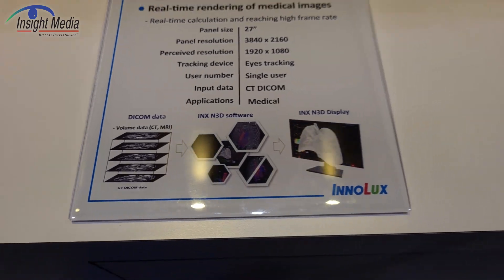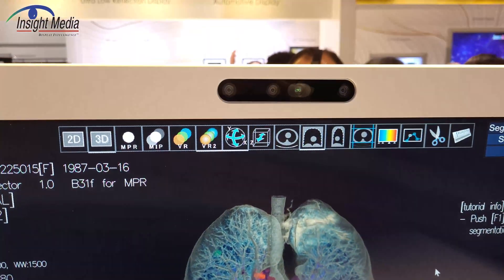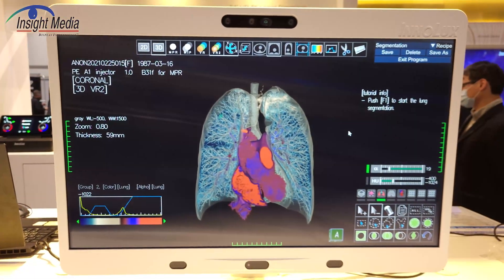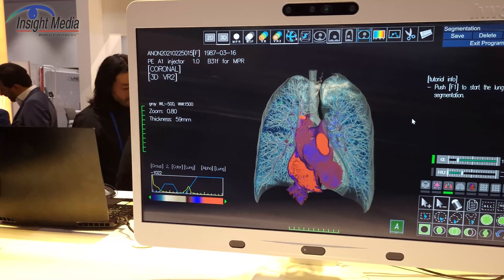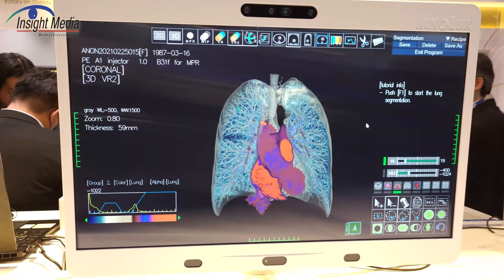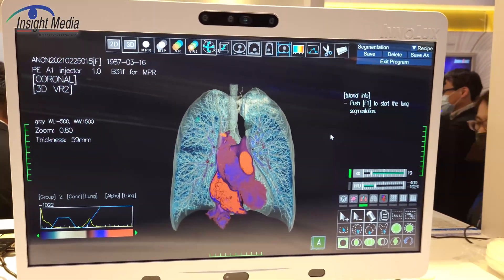It does have eye tracking, as you'll notice at the top of the screen here. So when it locks onto the user, as I move my head to the left or to the right, the perspective of the display will change. It is calculating different stereo views depending on my position.